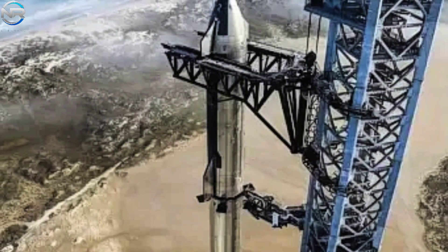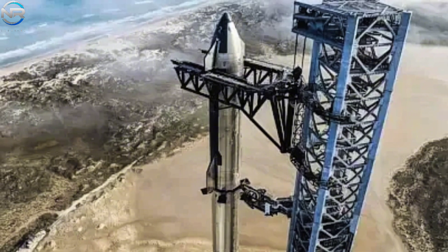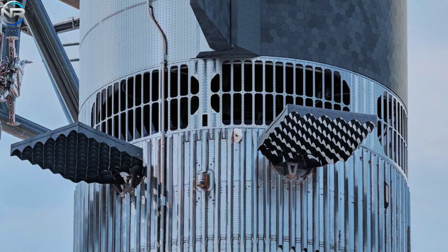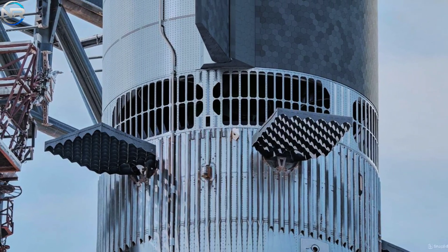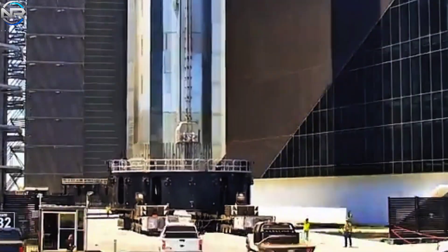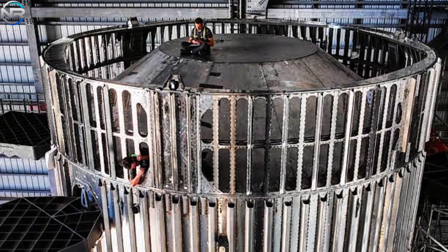Progress on the Starship prototype is moving apace at Starbase as SpaceX prepares for the upcoming series of vehicles destined for flight testing. The flurry of activity in Mega Bay 1 and surrounding facilities clearly demonstrates the rapid pace of progress. B14 is currently engaged in post-static fire installation and procedures, with recent observations of the enhanced hot station ring indicating progress directed toward optimizing stage separation.